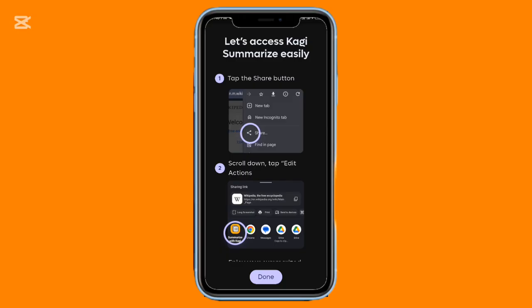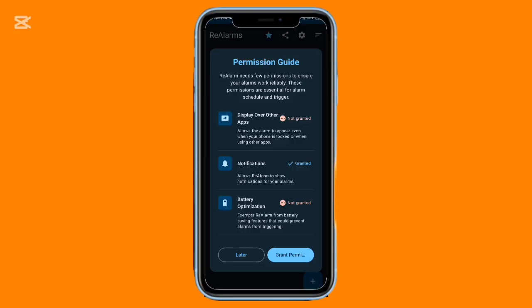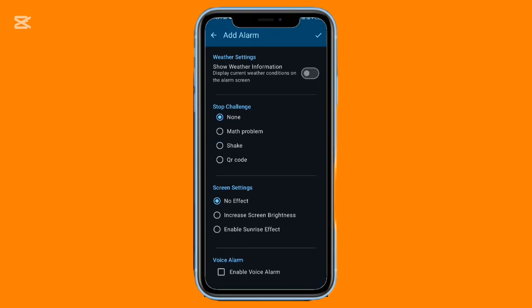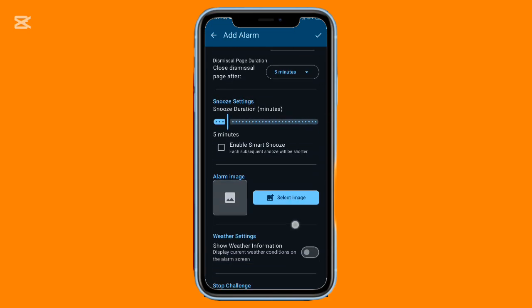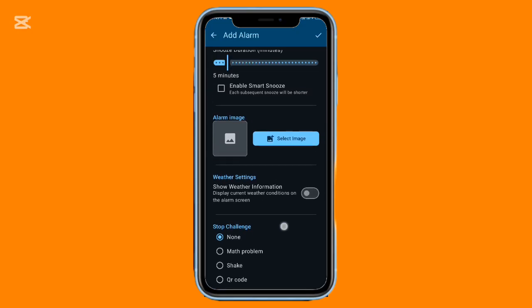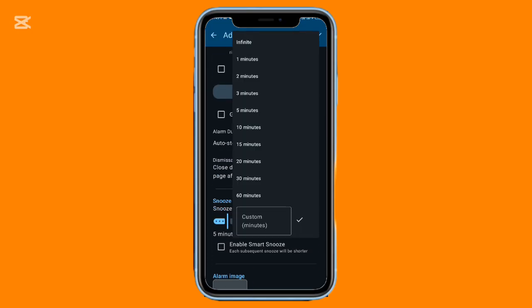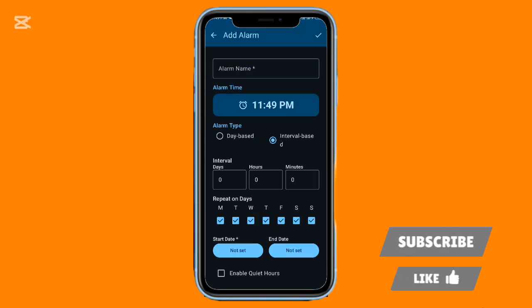Now for one of the most dependable reminder apps out there. Real Alarm is designed for people who need consistent notifications across the day. You can set alerts that repeat every hour, every three hours, every six hours — whatever fits your routine. It's ideal for workouts, hydration reminders, stretching, or prayer times. Quiet hours let you pause alarms during certain times, and you can skip the next alert if you're occupied. There's also a voice alert option that speaks a short message when the alarm rings. It runs smoothly in the background and continues working even after a restart. Completely free and free of ads.